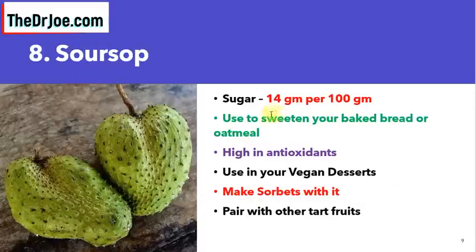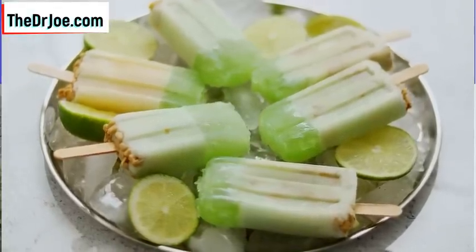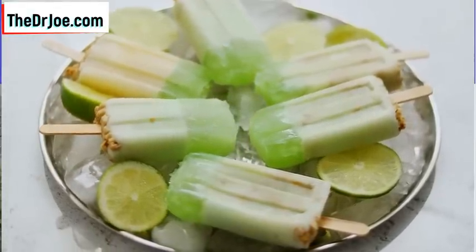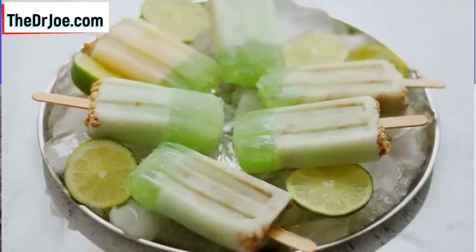Tropical fruit number eight is soursop, with a sugar content of 14 grams per 100 grams. What can you do with soursop? Use it to sweeten your baked bread, oatmeal, or any baked goods. Soursop is high in antioxidants. You can also use it in vegan desserts, make sorbet with it, or pair it with other tart fruits.